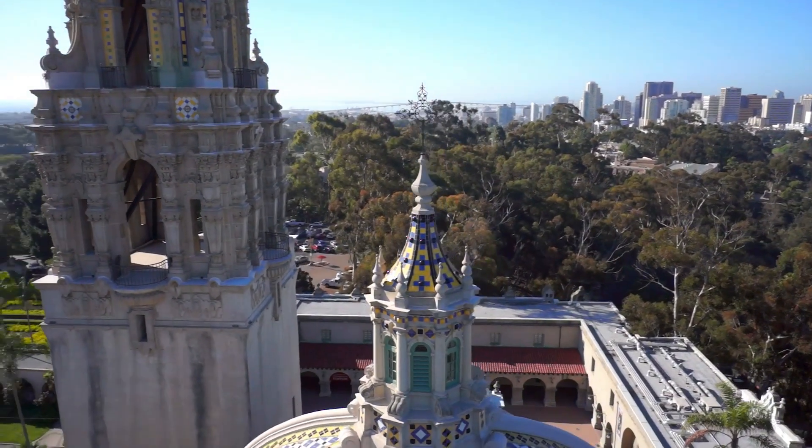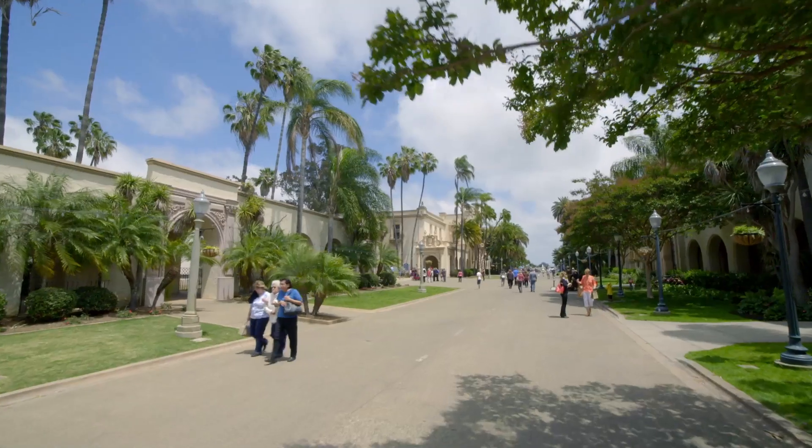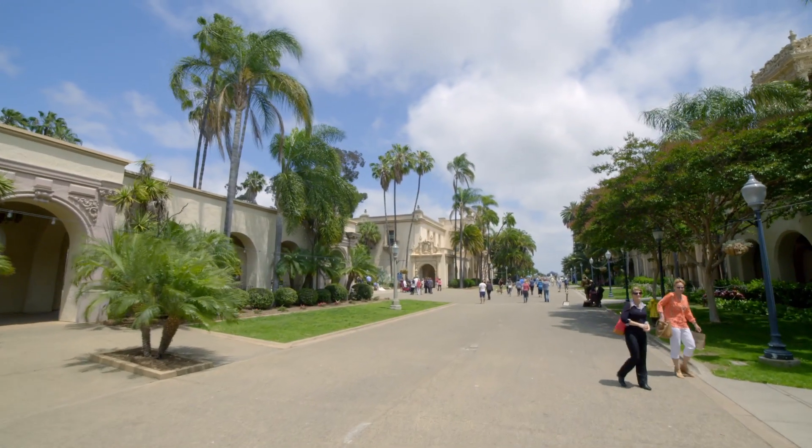The Balboa Park Sustainability Program provides a myriad of programs throughout the park, but its most important aspect is that it encourages collaboration with the institutions. It's an interface to SDG&E and the city, which means that major projects to do with sustainability can be achieved through the whole park.